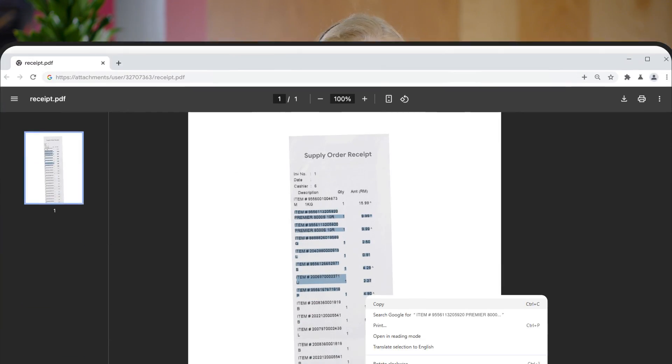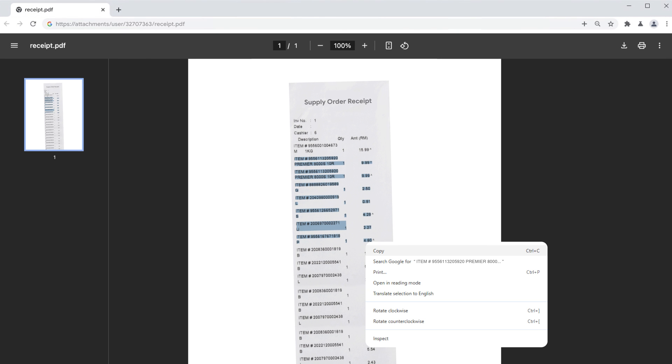Now, let's talk about the latest accessibility features for Chrome. Previously, if you opened a scanned PDF in your Chrome browser, you wouldn't be able to use your screen reader to interact with it. Now, with Optical Character Recognition, Chrome automatically recognizes these types of PDFs, so you can highlight, copy, and search for text, just like you would on any other web page. You can also use your screen reader to read the PDFs without the screen reader identifying them as images.